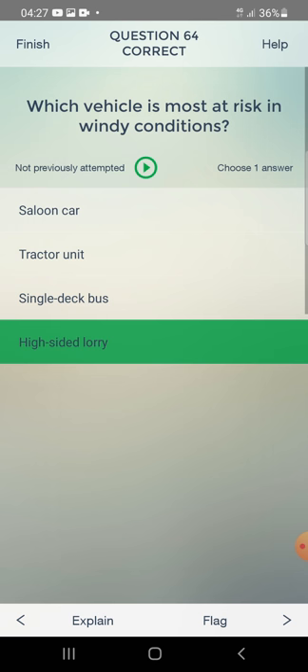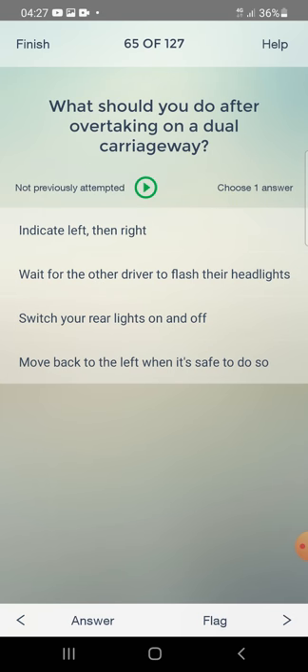What should you do after overtaking on a dual carriageway? Indicate left then right, wait for the other driver to flash headlights, switch rear lights on and off, or move back to the left when it's safe to do so? The answer is: move back to the left when it's safe to do so.